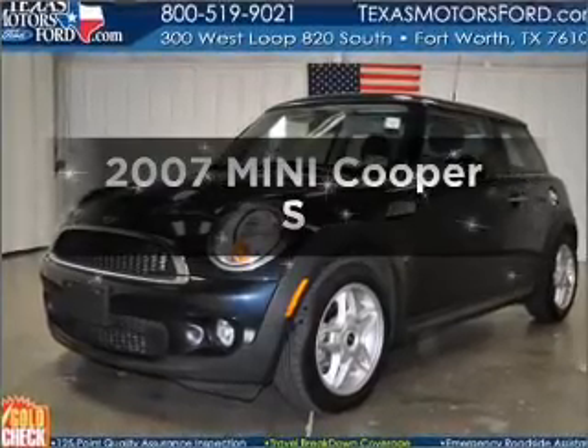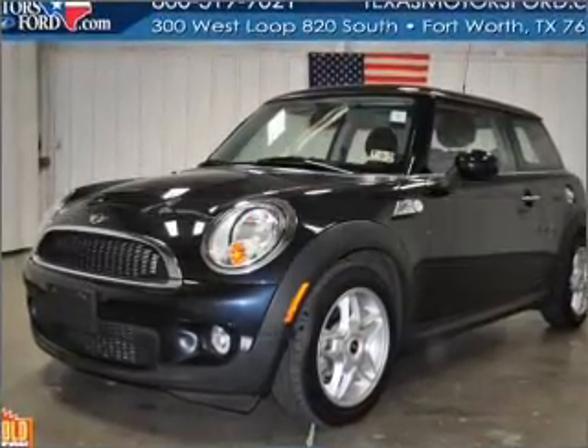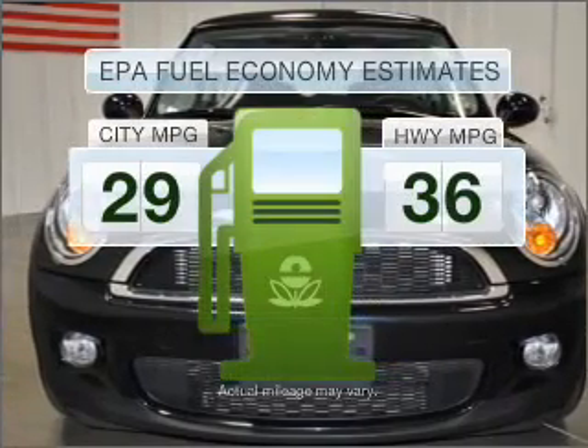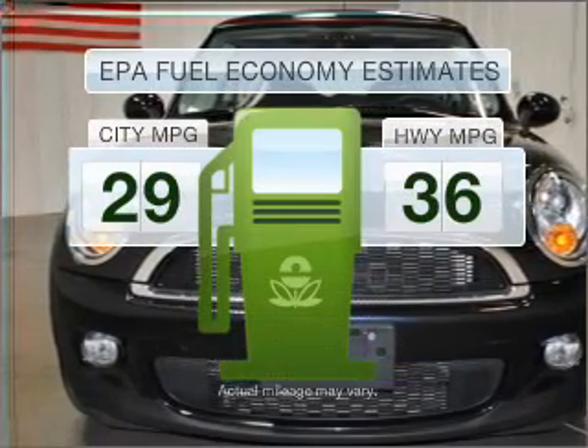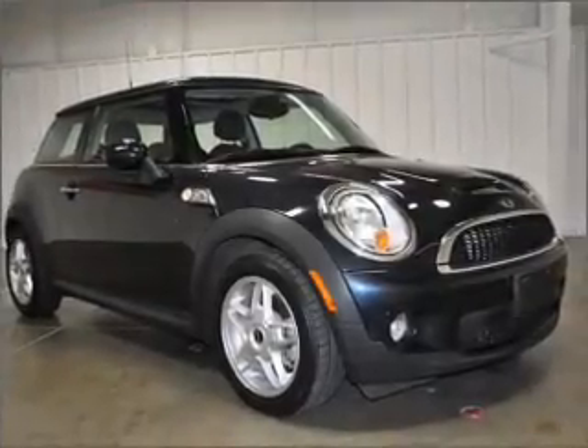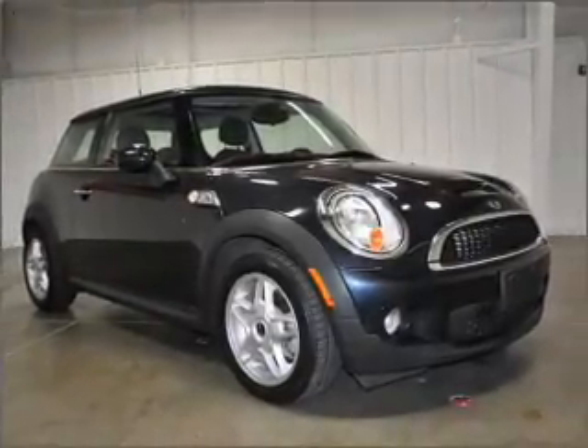Presenting the 2007 Mini Cooper. Travel the roads in style and comfort in this great vehicle. In the city or on the highway, you'll spend less time at the pump with this fuel-efficient vehicle, featuring an efficient four-cylinder engine that gives you more control with its manual transmission.